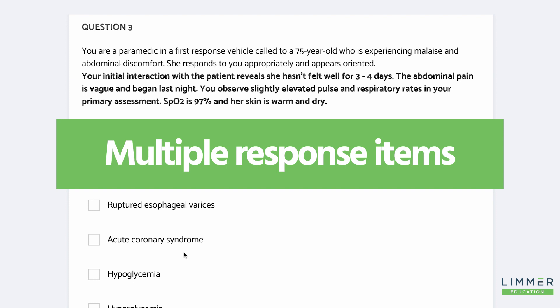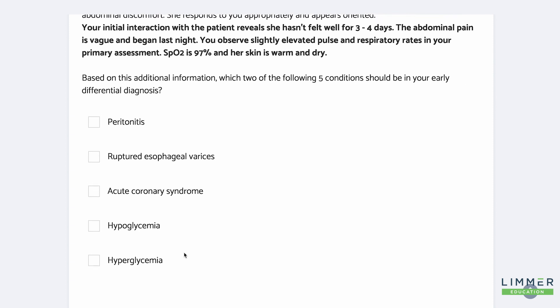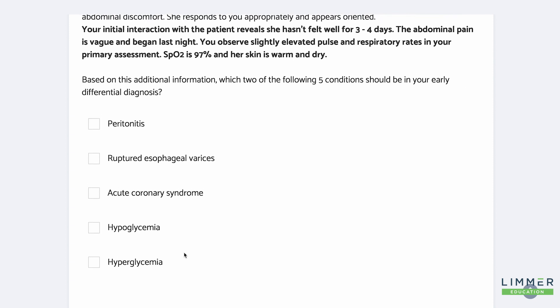So throw in a multiple response item here. Based on this additional information, which two of the following five conditions should be in your early differential diagnosis? This is a good question — this is how we want our students to think. You get a little bit more information: hasn't felt well for a couple of days, gradual onset, abdominal pain is vague, slightly elevated pulse and respiratory rates in the primary assessment. Warm and dry skin, sitting at 97%. So two of the following five. It's my belief the National Registry generally always has three wrong answers, and then you'll pick either two or three correct answers.